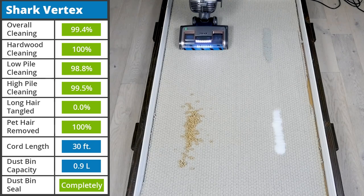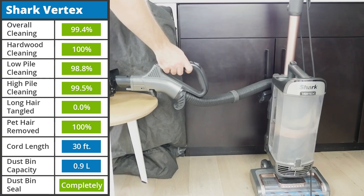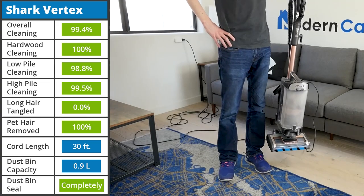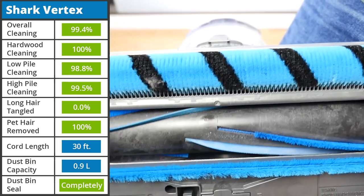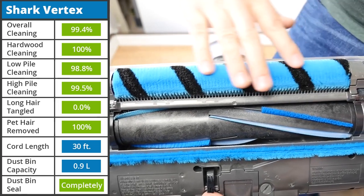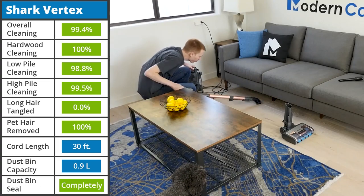Despite being similar to the Apex in multiple ways, the Shark Vertex DuoClean is a powerful upright vacuum. It removed 99.4% of all debris across all floor types, had no issues with long or pet hair, and was completely sealed in our smoke sealant test. It has an excellent build quality with the same lift-away capabilities as the other two Shark uprights. Additionally, unlike the Apex, it has the improved power fins, which replace the traditional bristles on the previous brush roll. The filters are washable, and it comes with cleaning accessories that aid in a multitude of different situations.